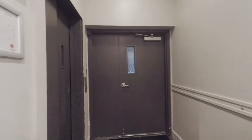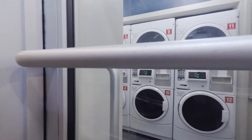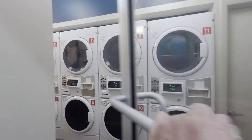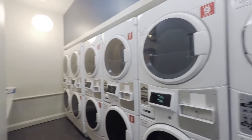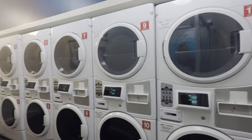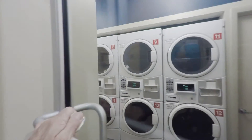Off to the left is one of two bicycle storage areas — that's an outside area. Then I'm headed into the laundry room. All of these separate rooms are equipped with key fob entry. Front loading, higher-end machines, card activated.